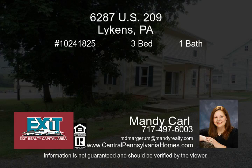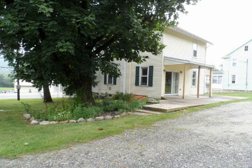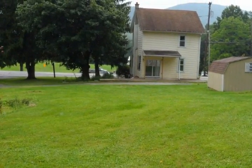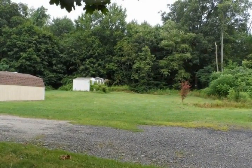Just under an acre. This move-in ready traditional farmhouse has a new 18x12 large shed on property. All window sashes replaced, newer roof, large stone parking area in rear, and tiled area in living room ready for a pellet stove. Lower taxes. Come see.